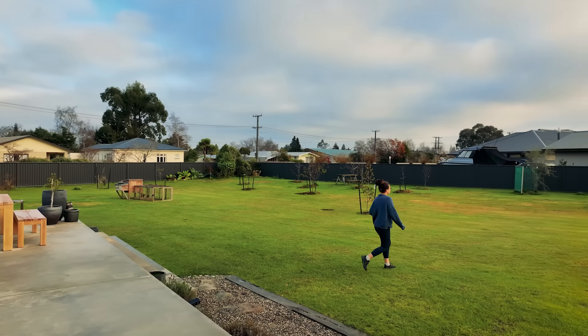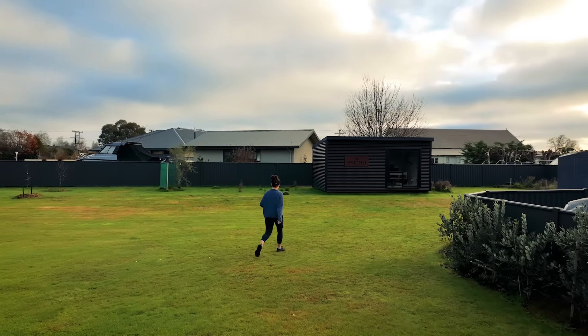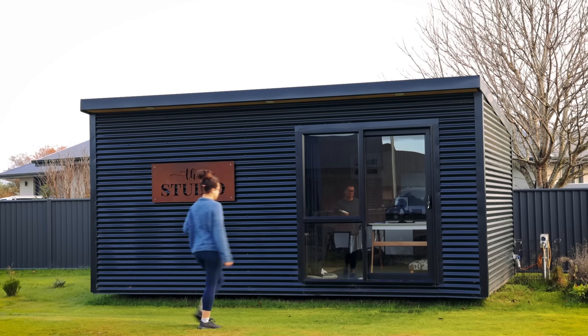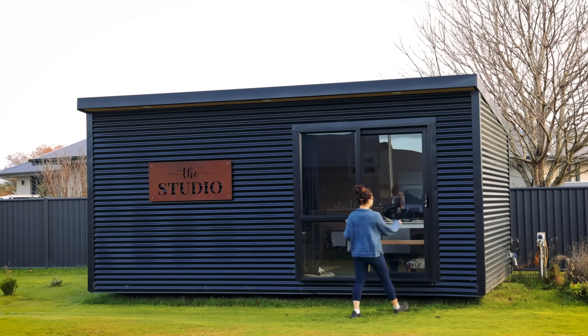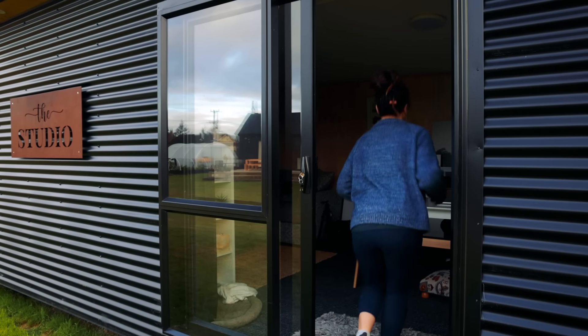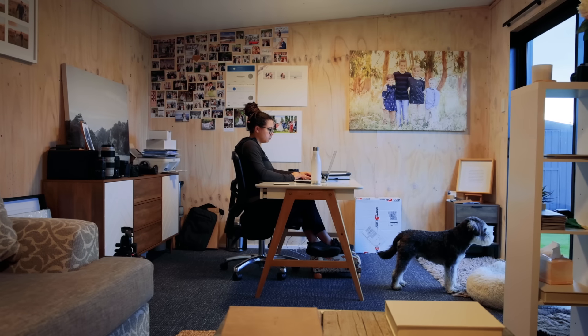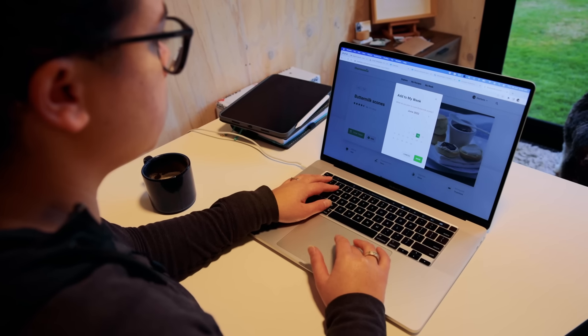And then you've got the studio there as well. Yeah, so that's my work office — being able to go out of the house for work but still be at home. It's a pretty short commute over to the studio. And we got that little studio with the idea that potentially it could become a bit of a self-contained unit in the future if we have people to stay.